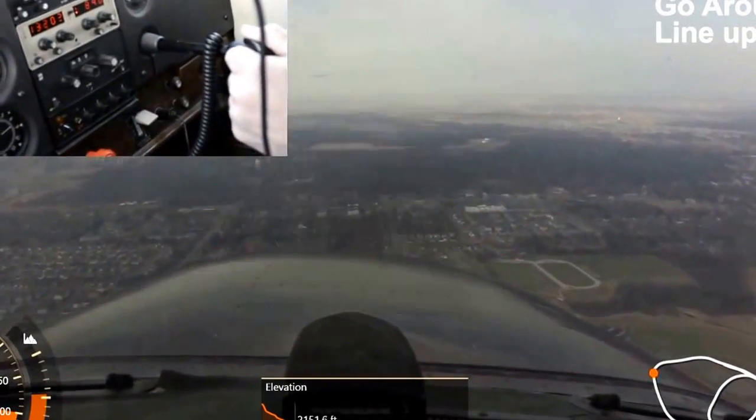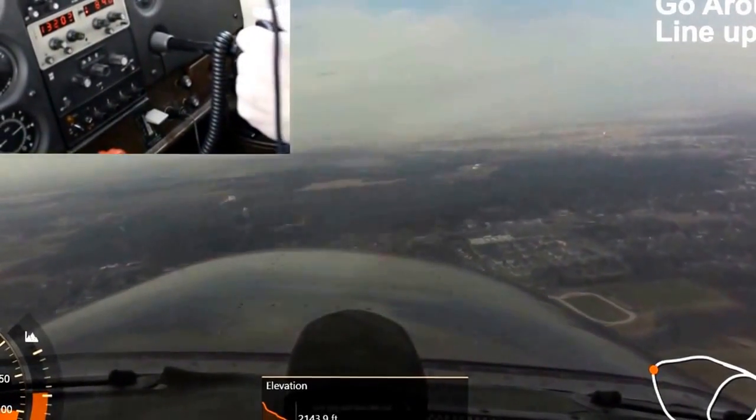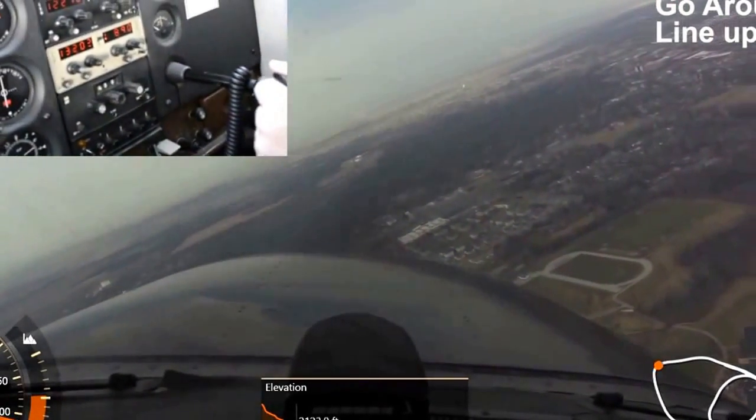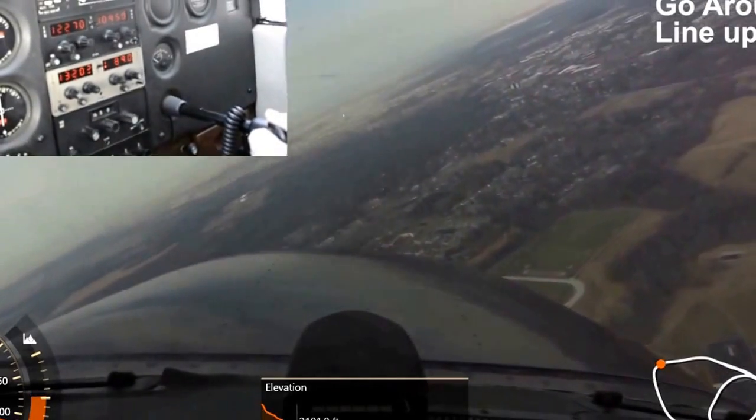Keep getting us lined up with that runway. The moment where you start getting that slight feeling of weightlessness — I need more of that.